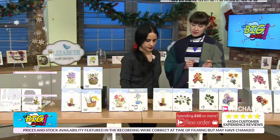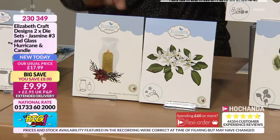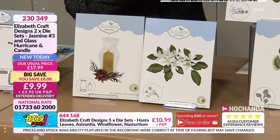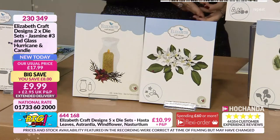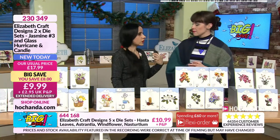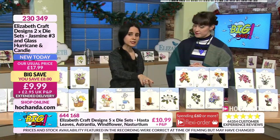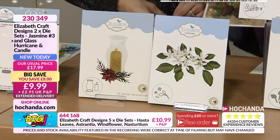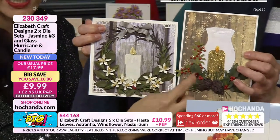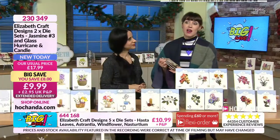Then we've got the hurricane glass and candle again — it is in the other bundle too, but if you want a smaller bundle it's here. This set has so much potential for candles. It could be for Christmas, but to me it's all year round. The most important cards we can send are sympathy cards, or thinking-of-you cards — and this bundle is perfect for that. You get the dies to create jasmine perfectly, and the hurricane glass and candle. £9.99, £8 off, item 230349.